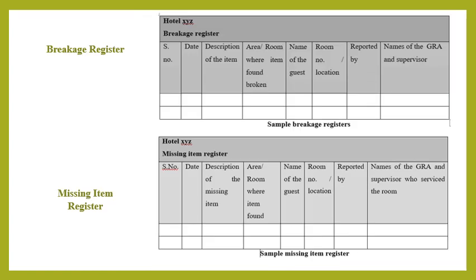The breakage register records any item found damaged or broken, whether by the operational department while handling or by a guest. If items are damaged or broken by a guest, the bill is posted to the guest account. The breakage register is maintained by the desk attendant. The missing item register is used to record items that are missing and is checked and verified by the executive housekeeper.